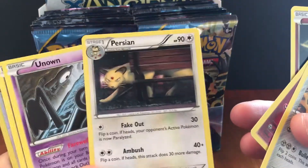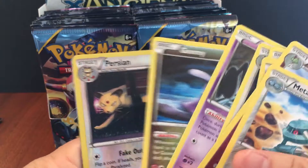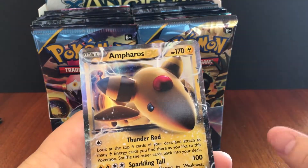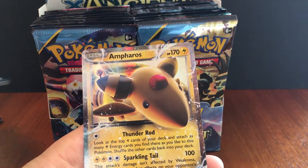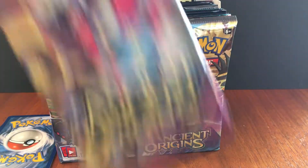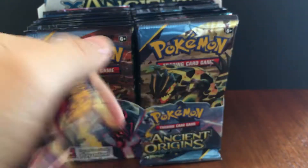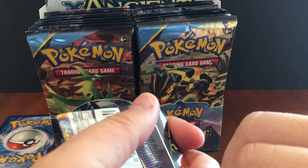Persian — look at how he's just hanging out behind the park bench. And we got Ampharos EX! So this would be considered an ultra rare. That's already two ultra rares — two out of two packs, which means we're probably gonna be running dry for a while. That's actually really lucky to get two out of two.